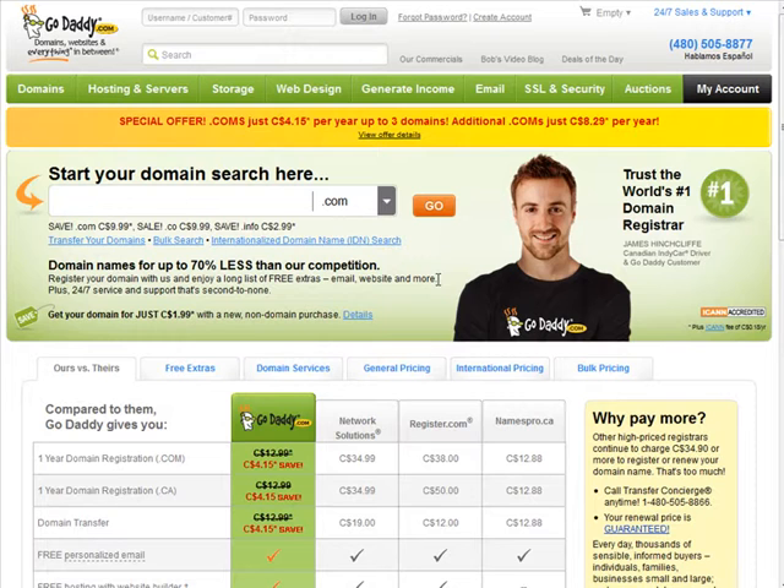The thing is, you can register domains for up to 10 years and still get that discounted price, so you can save a significant amount of money that way.